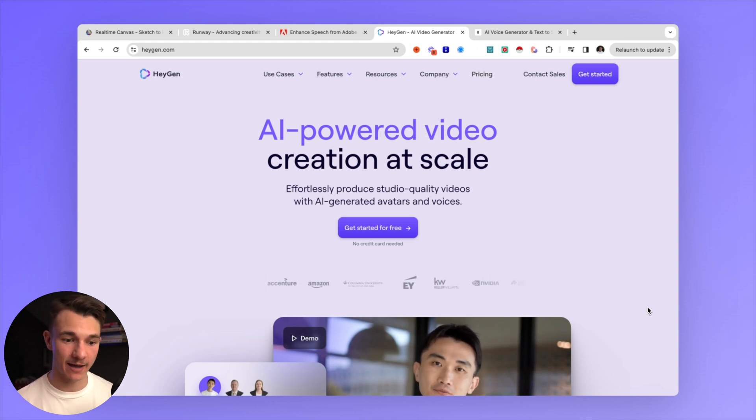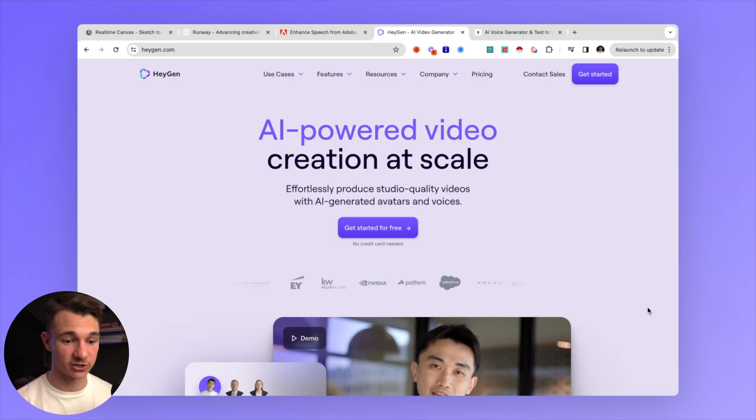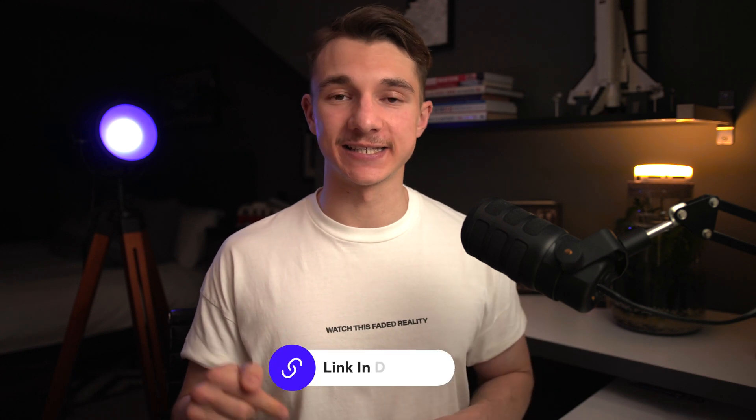Last but not least, we have HeyGen, which is similar to ElevenLabs — an AI-powered video creation tool where you can upload a video of yourself and then change what you say. This is super powerful for outreach videos or client onboarding videos that you can just automate without always having to record or re-record yourself. This is really one to watch and play around with — it's super, super powerful. And those are all the AI tools that you need to run your business. Don't forget to like and subscribe and join the free Discord, and for free Go High Level and access to sales training, join the School — link is in the description.